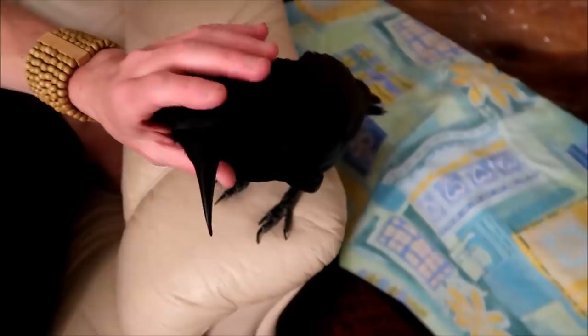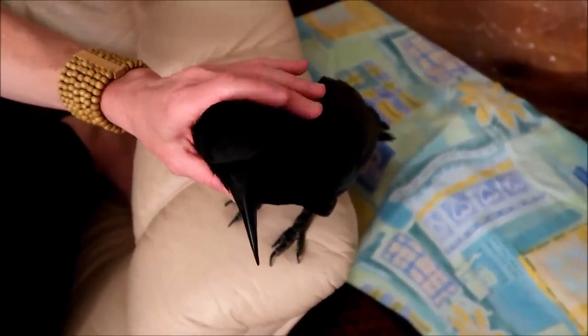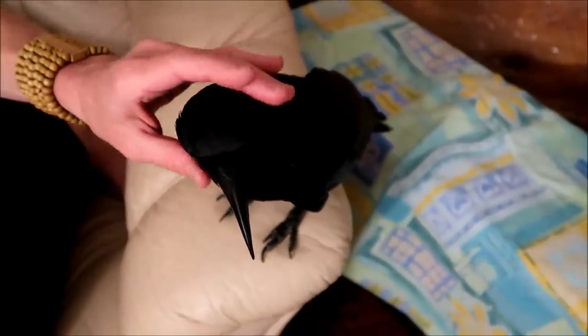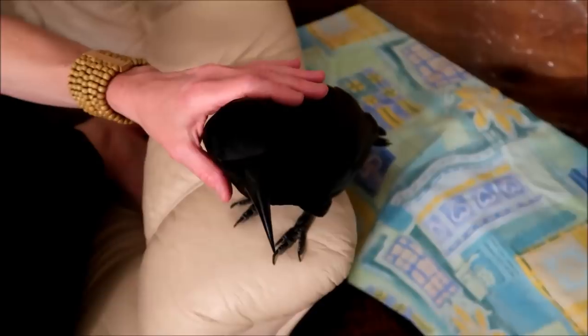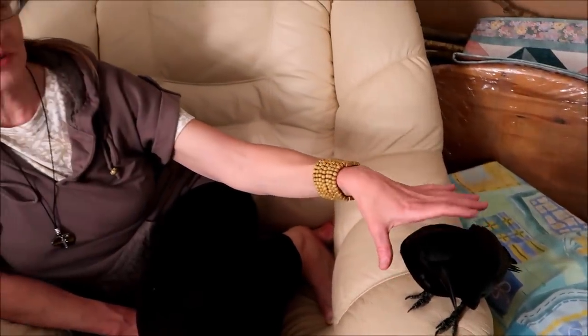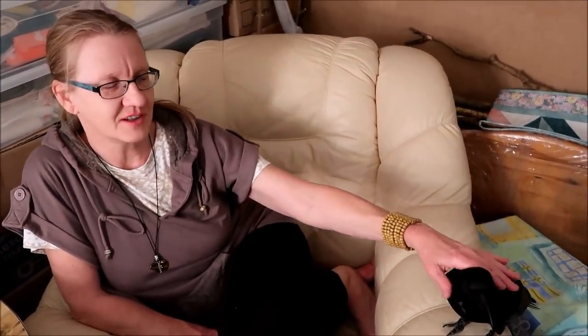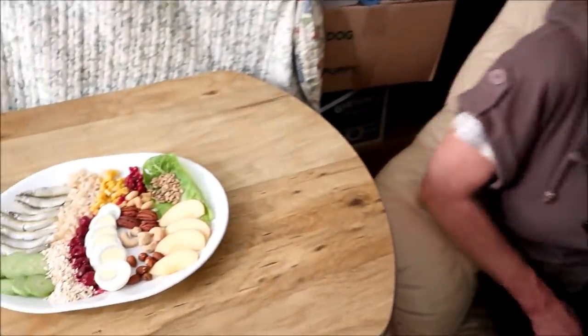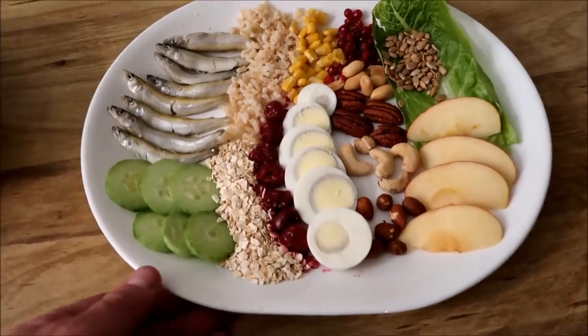Peach really likes attention. Most of the time when you bring his food, he'd rather be petted or talked to than eat — he wants attention first and food second. When I put food in his dish, he always comes to me first to be petted, and then when he sees I'm done petting him, he'll go to the food.